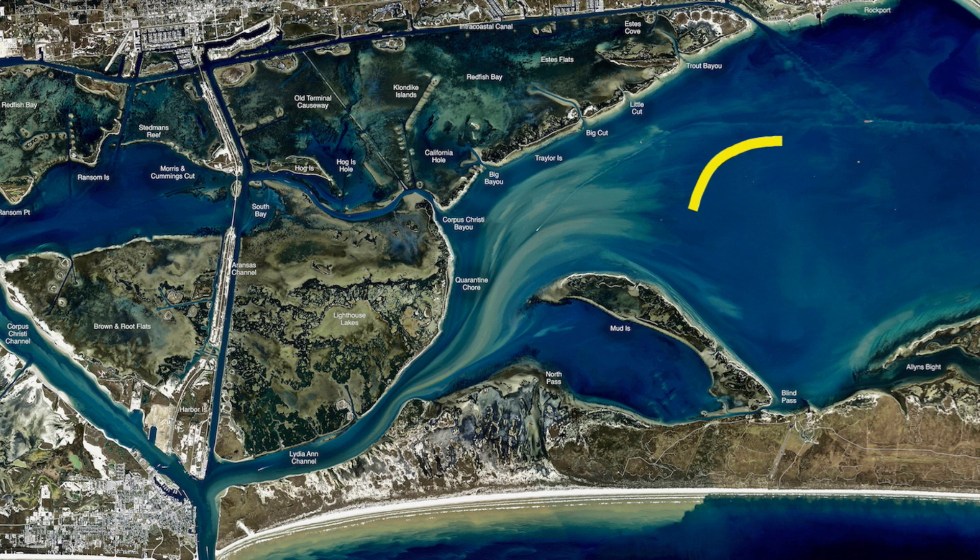On some calm days out here on these flats in Aransas Bay, been getting some trout. Been over there throwing some croakers, a few piggies, occasionally on some live shrimp, but more of a hot perch action going on on those live shrimp. But yeah, been getting some trout over here on croakers and piggy perch.